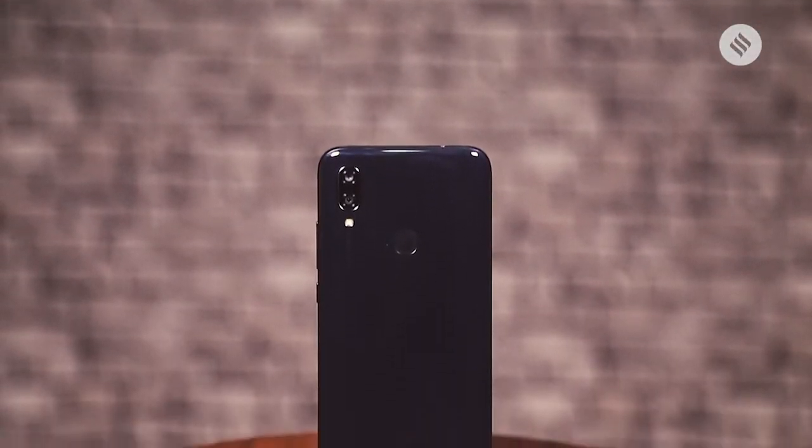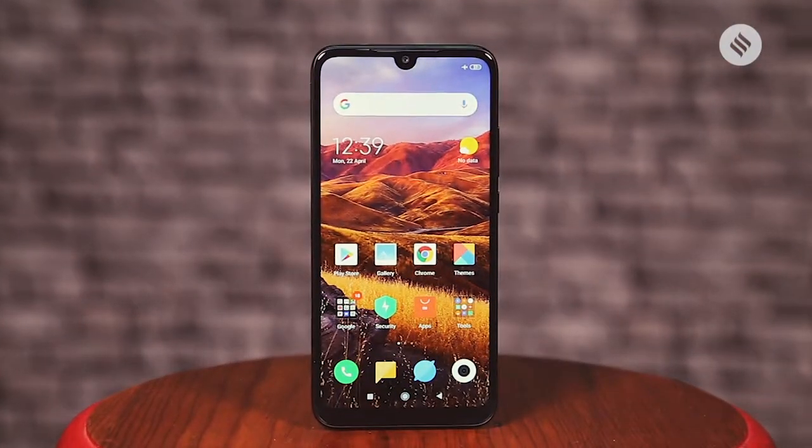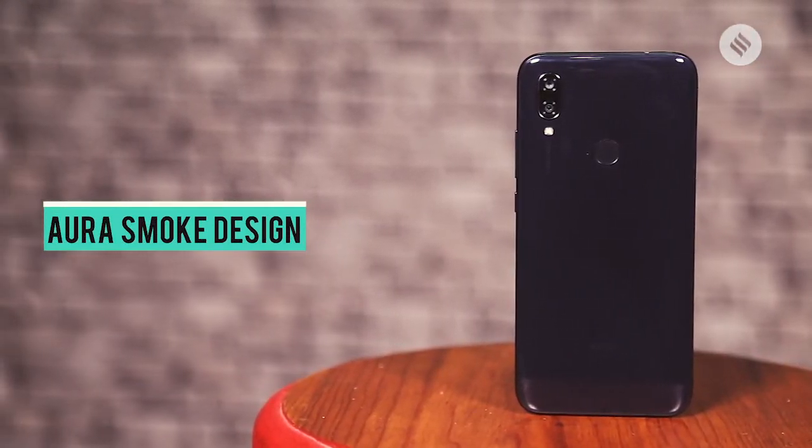The Redmi 7's design is an improvement over last year's more boring Redmi 6. It does look more premium thanks to the glassy finish at the back, which is a plastic body, but it does look premium especially for the price. I have the black colored review unit. However, there's a red and a blue one as well with what Xiaomi is calling the Aura Smoke design, which has a darker hue at the top.